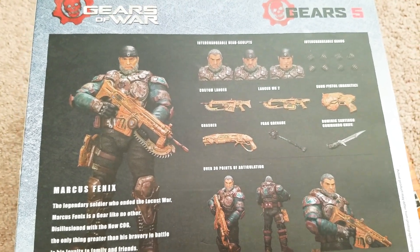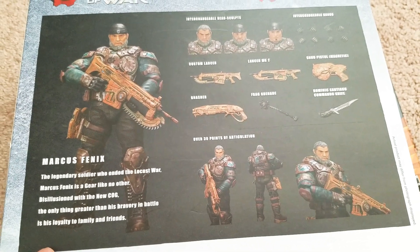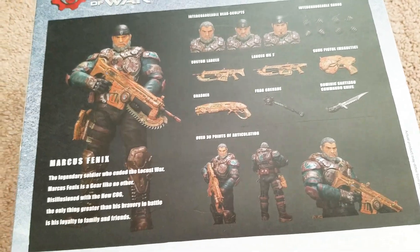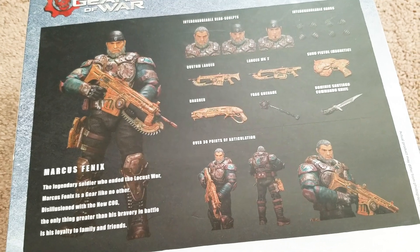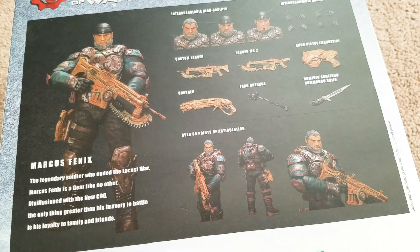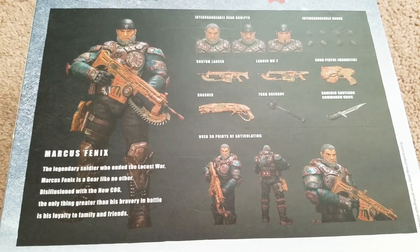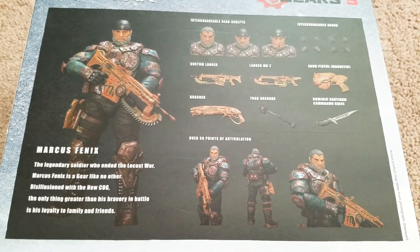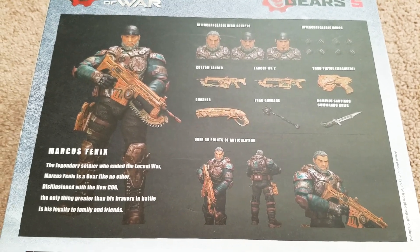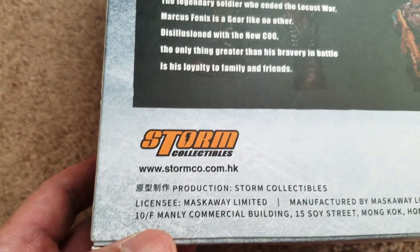I've played Gears of War like once ever in my life. I've always thought it was cool — I was never into it as much as Halo, even though I've only played Halo so much as well. But there's a really deep mythos with Halo. I always thought Gears of War was pretty cool too. I was always wishing we'd get a movie or something — with the story and the characters, that'd be something I'd love to see as a big Hollywood sci-fi action movie. How many years later? Still hasn't happened. Anyway, $15.